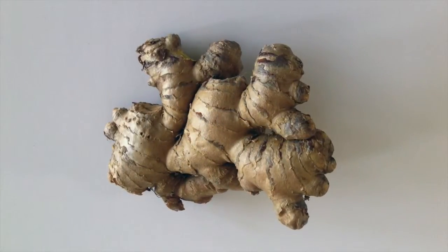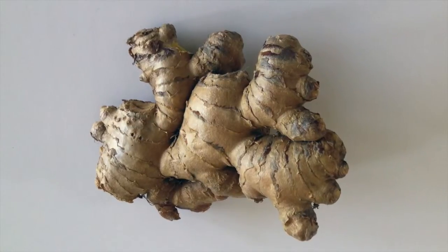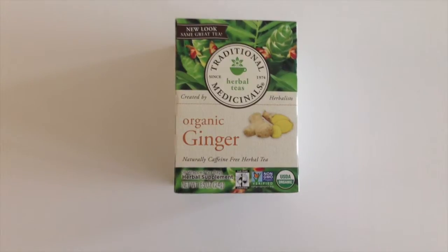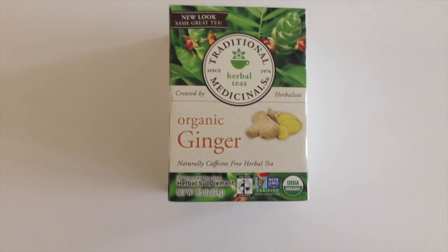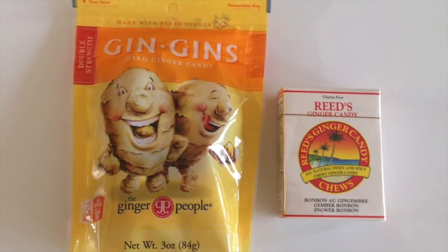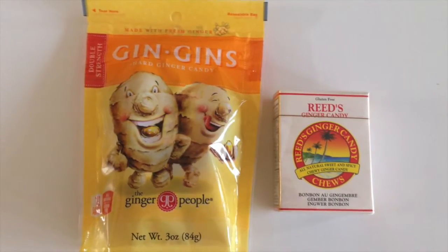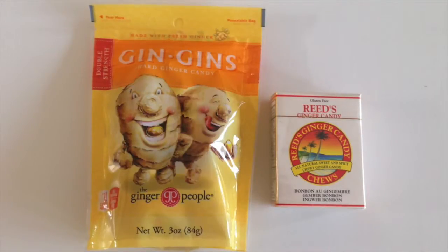Organic fresh ginger can help with nausea. You can eat raw ginger pieces or boil some in water to make ginger tea. The next best thing to using fresh ginger is organic ginger tea, which you can find at health food stores. If you are traveling and need an easy ginger solution, there are ginger candies. I try to find the lowest sugar content, as sugar is not an ideal addition when trying to boost your immune system.